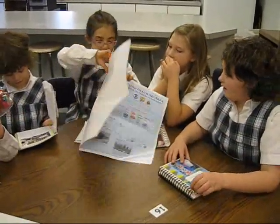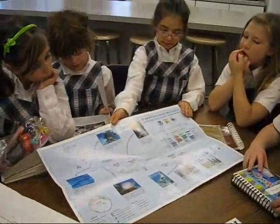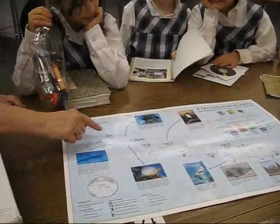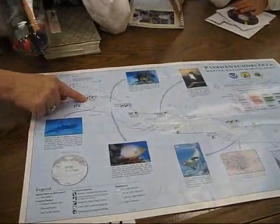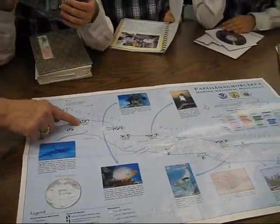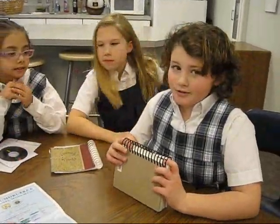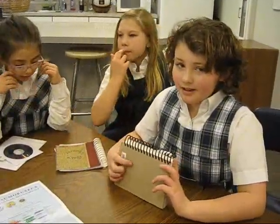What else was with it? A map. That is a map of the Northern Hawaiian Islands and Midway Atoll. Leslie, why is Midway important? Well, that's where Ron Hershey went when he was studying the albatross, because a lot of albatross lived there.